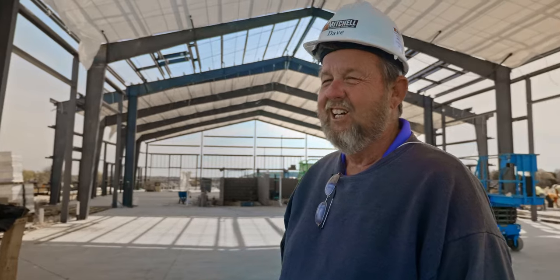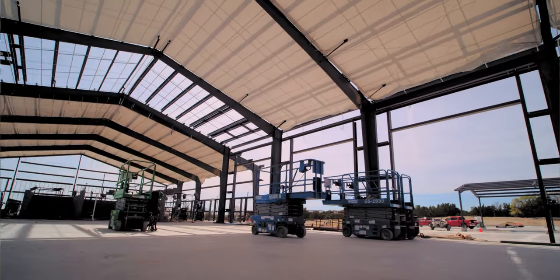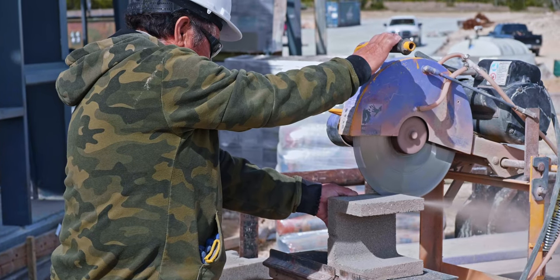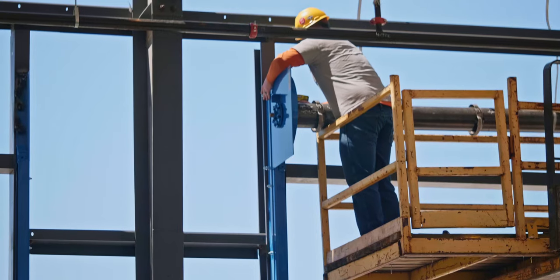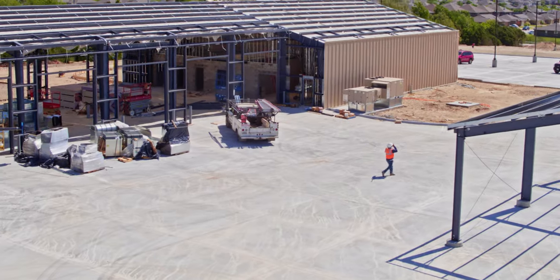We're putting the blanket on to put the insulation on the roof, and then the metal roof will go on top of it. The block layers are laying block for my three rooms. I'll have fire sprinkler guys going in, fire security, electrical. Things are going pretty quick, going really good.